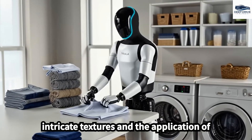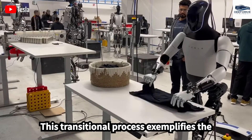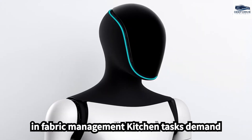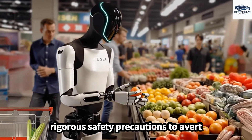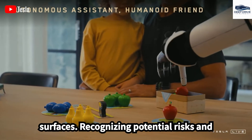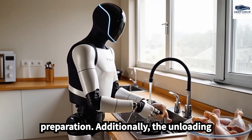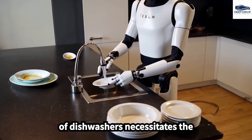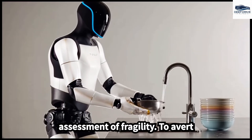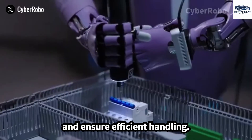Handling laundry requires an understanding of intricate textures and the application of precise techniques to prevent damage, exemplifying the necessity for gradual skill development in fabric management. Kitchen tasks demand rigorous safety precautions to avert injuries from sharp objects or heated surfaces, and recognizing potential risks can significantly enhance safety during food preparation. The unloading of dishwashers necessitates the identification of materials and an assessment of fragility, requiring a systematic approach to prevent collisions and ensure efficient handling.